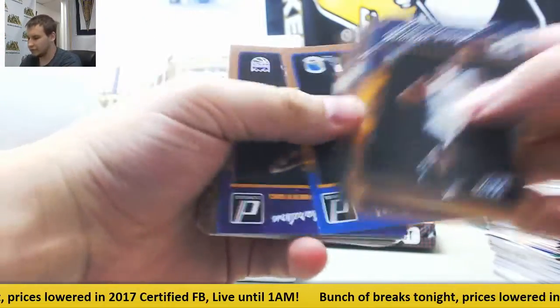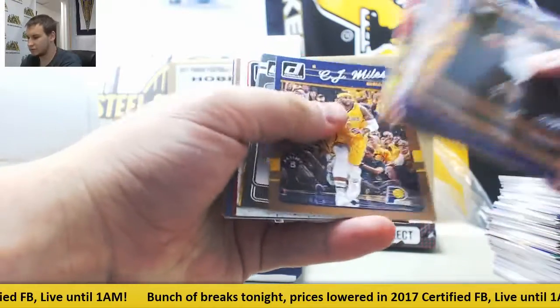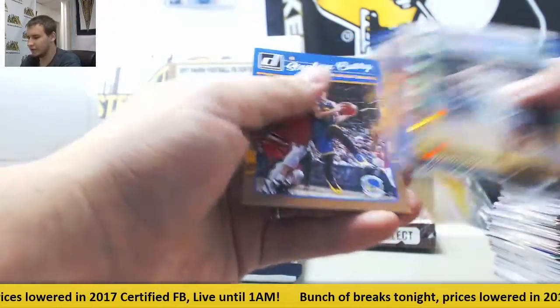Next up — rookies, Brogdon, and veteran base. Deontay Murray, Danilo Gallinari, one of those special inserts, and base.